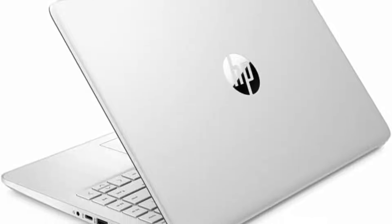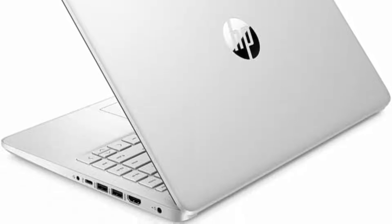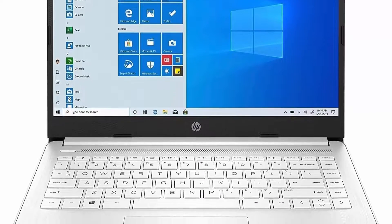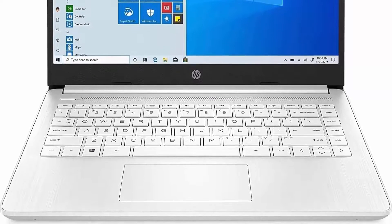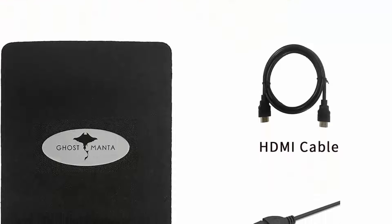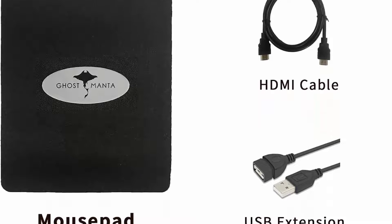AMD Ryzen 3 3250U Processor, 2.6GHz Base Clock, up to 3.5GHz Max Boost Clock, 4MB L3 Cache, 2 Cores, 4 Threads. Enjoy performance you can count on with AMD Ryzen 3 processors — featuring signature architecture, they deliver speedy results for work and play. Upgraded powerful storage: 16GB DDR4 RAM, 512GB SSD, with reliable performance letting you stream, surf, and speed through tasks. Up to 9 hours battery life.